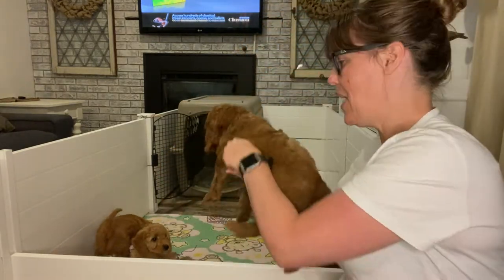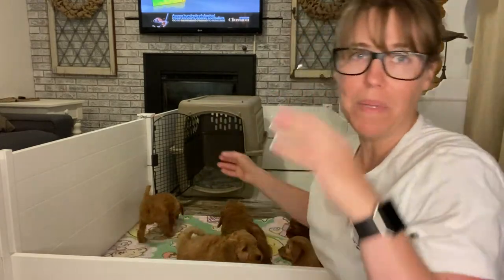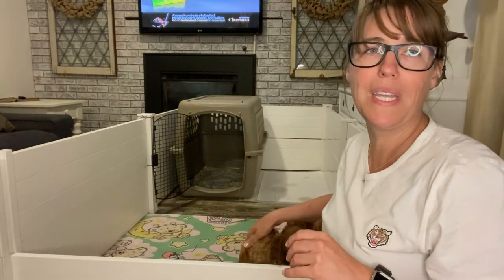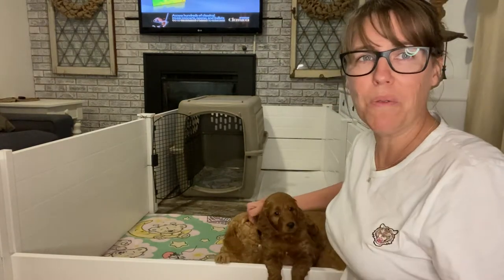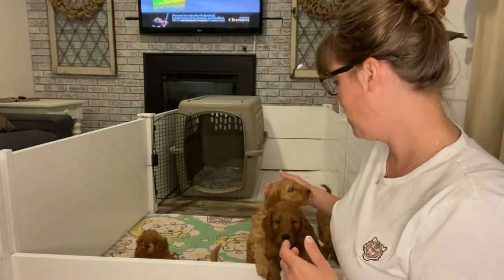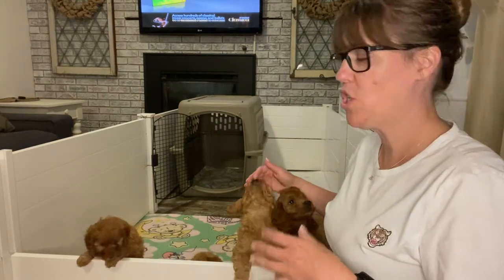They're eating three times a day now. Mom is actually not nursing them at all — I haven't seen that in a couple of days, so I think we're pretty much weaned. They don't even try, which is nice because they can just interact with mom and not be all about food. She was outside today and she still checks on them constantly, but she's just not feeding them.